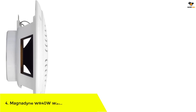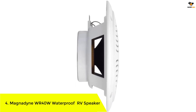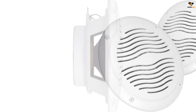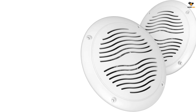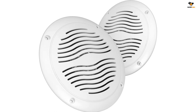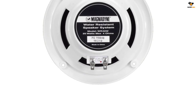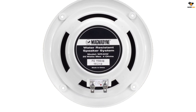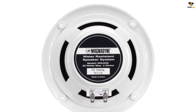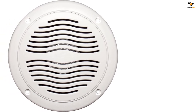Number 4: Magnadyne WR40W Waterproof RV Speaker. If you are looking for a basic pair of speakers to listen to news and weather updates in your RV, you don't need to invest in an overly expensive option. Instead, you can buy this affordable option from Magnadyne. The Magnadyne WR40W Waterproof Speaker is one of the budget options on our list, with 25 watts output capacity, which is enough for routine usage. Low power capacity also means lower power consumption, so it won't be hard on your RV's battery.